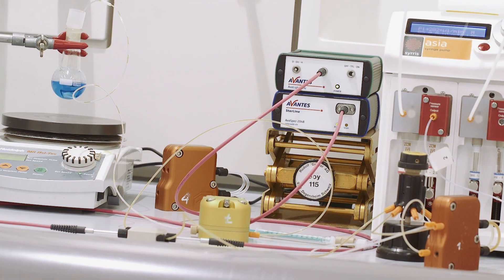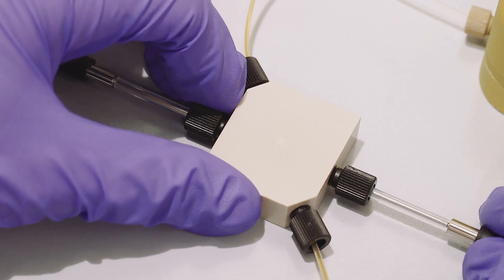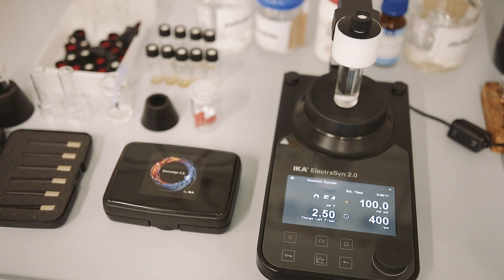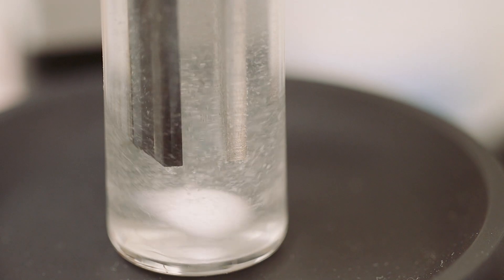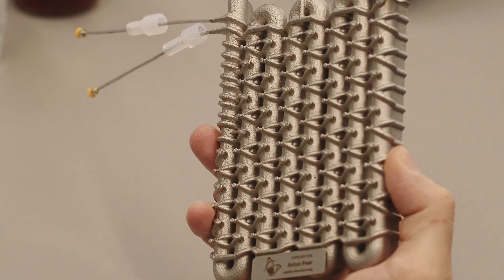Apart from our 10 years of experience in flow chemistry and process intensification, our multidisciplinary team has expertise in many different areas, including chemical interaction engineering, process analytics, simulation science, additive manufacturing, and reactor and plant design.